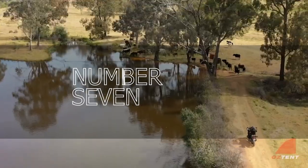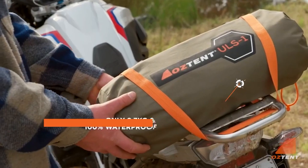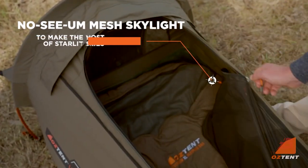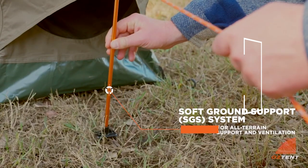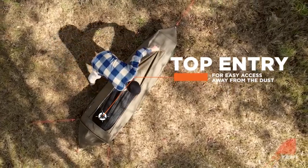Number 7: Oz Tent ULS-1. A list of things to do in the great outdoors would be incomplete without tent camping. The lightweight nature of this Oz Tent ULS-1 is its defining feature — it weighs only 6 pounds, ideal for those who prefer to travel light. The tent was created and tested in Australia.